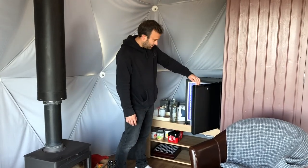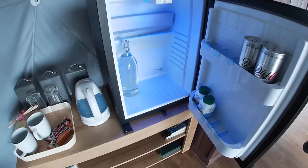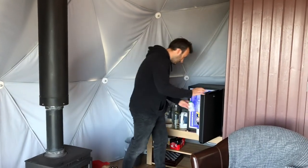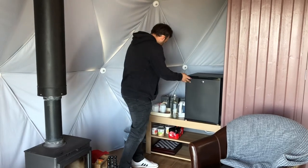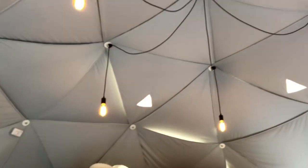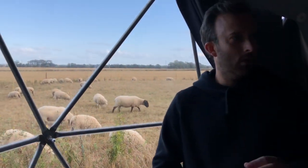There's a fridge, and they've left us some refreshing drinks and some little orange juice. It's the little touches that make the difference. You've got a kettle, sugar, tea, coffee. They've left us some more marshmallows to roast. And look at this ceiling — isn't that beautiful? This is amazing. If you want the camping experience but still with a bit of luxury, this is it.